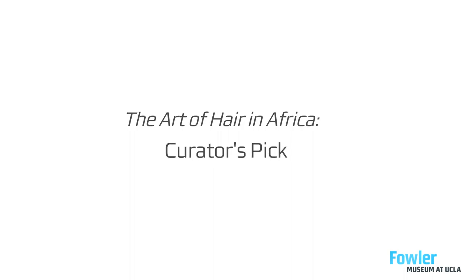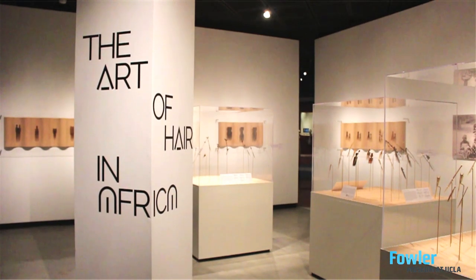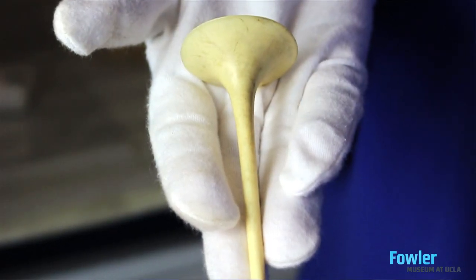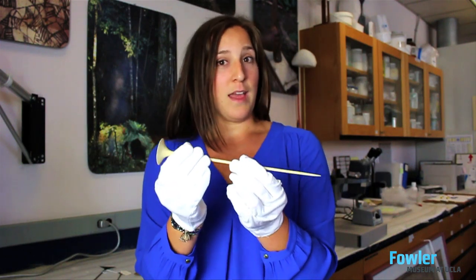A couple of my favorite hairpins are these incredibly elegant hairpins made by the Mangbetu peoples of the Democratic Republic of the Congo. These pins were prestige items, worn by both men and women.